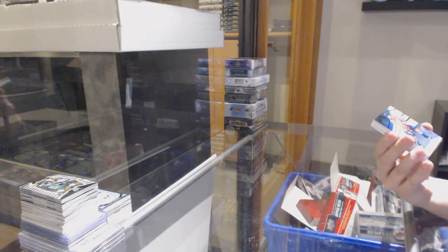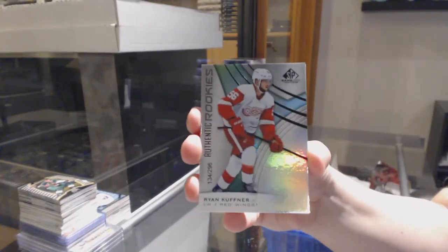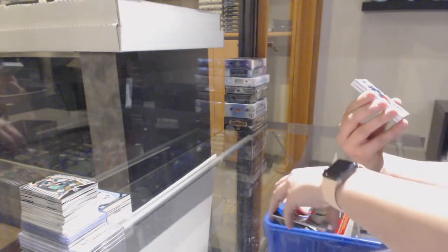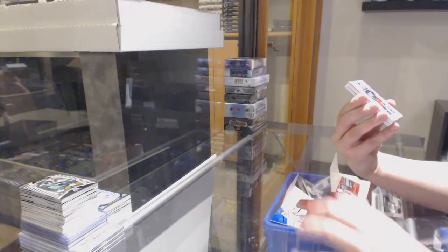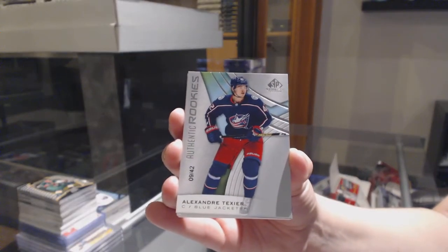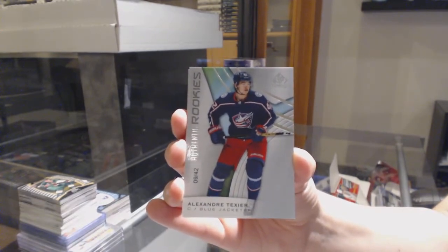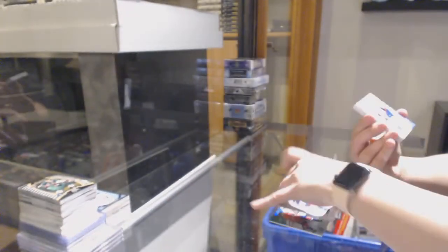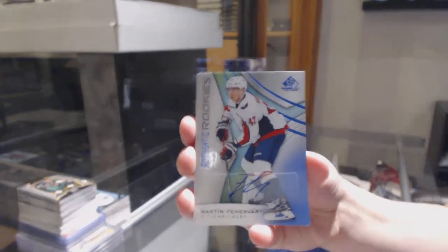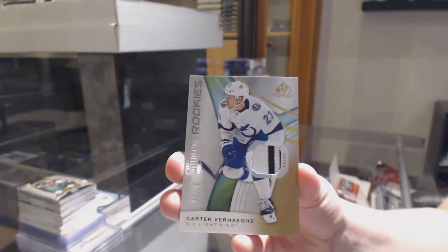We've got a rainbow numbered to 275 for Washington, Alex Ovechkin. Numbered to 296 for Detroit, Ryan Kupfer rainbow. We've got a rookie card numbered to 42 for the Columbus Blue Jackets, Alexander Texier. Rookie auto for Washington, Martin Fehervary. Rookie patch numbered to 65 for Tampa, Carter Verhaeghe.